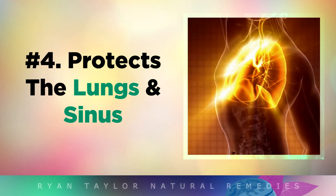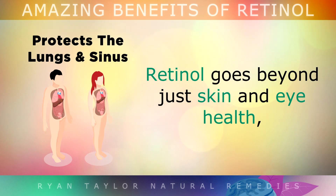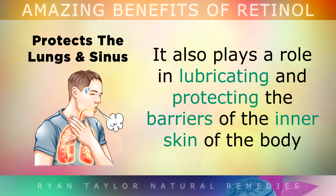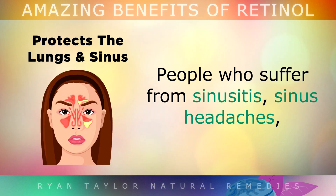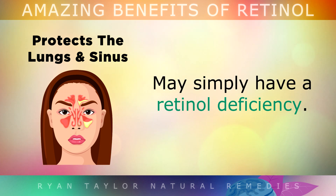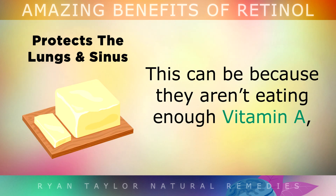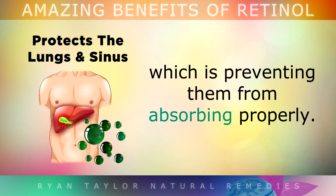Moving on to benefit number 4, which is protecting your lungs and sinuses. Retinol goes beyond just skin and eye health — it also plays a role in lubricating and protecting the barriers on the inner skin of the body, such as the lungs, sinuses and airways. People who suffer from sinusitis, sinus headaches, dryness in the nose, frequent chest infections or chronic rhinitis may simply have a retinol deficiency. This may be because they aren't eating enough active Vitamin A, or because they have a lack of bile from their gallbladder which is preventing them from absorbing it properly.